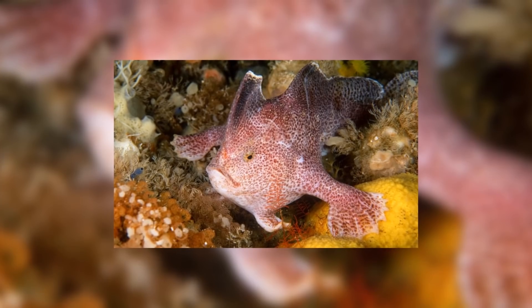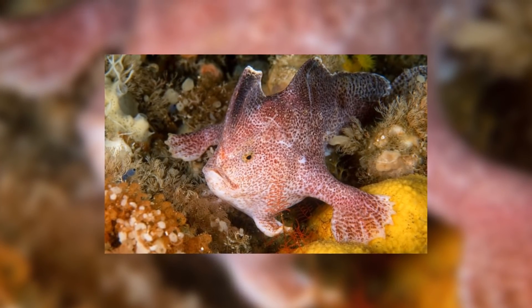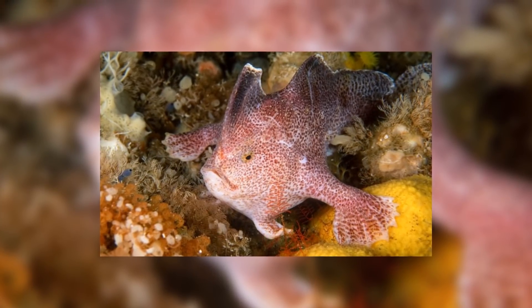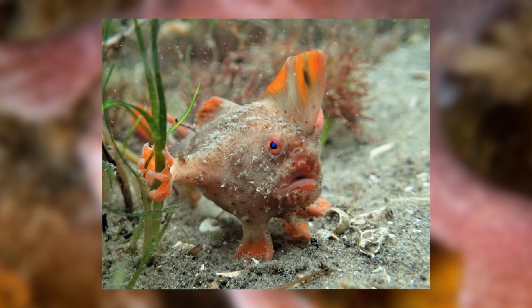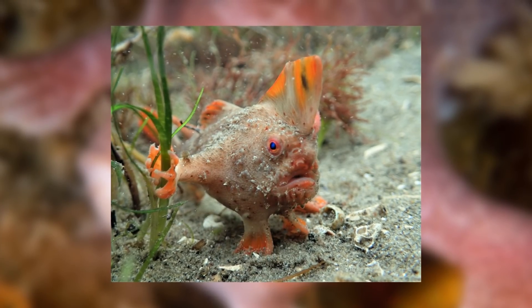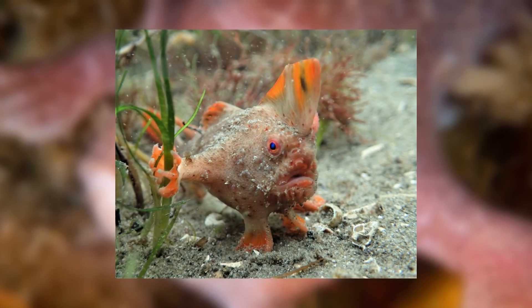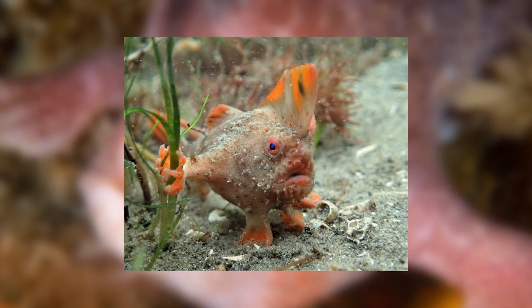The diet of the handfish is pretty standard and expected: small shellfish, shrimp, and worms that they find while walking across the seabed. As they are anglerfish, some species do possess a small, reduced illicium, but it is not used for hunting and seems to be simply a vestigial trait that other species have now lost. Like anglers, they have a wide, open jaw and so can crush their mollusk prey very easily.